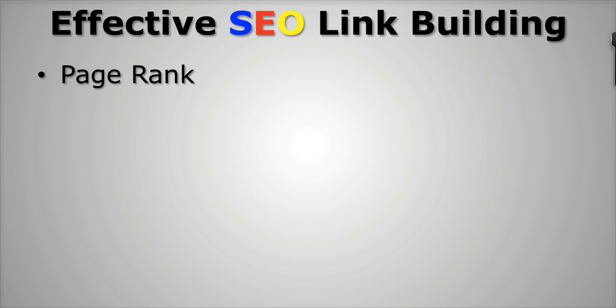When it comes to effective SEO link building, one of the most important things you want to think about is getting links from sites that have good page rank. Now for those of you that don't know what page rank is, this is basically Google's rating system for how much trust they have in a website. Their page rank ratings go from 0 to 10, with 10 being the worst and 0 being the best. So if you go to websites like Facebook or YouTube, those sites have a lot of authority and a lot of trust in Google, so their page rank is anywhere from 9 to 10.